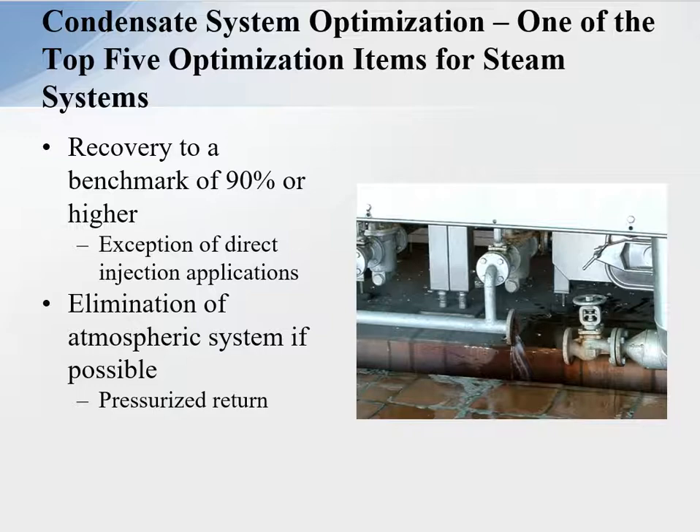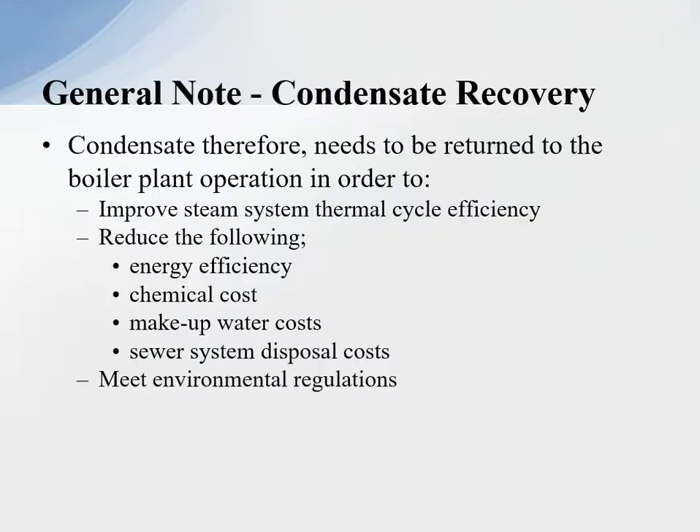The other thing is elimination of atmospheric systems if possible and going to the pressurized return system. Condensate therefore needs to return to the boiler plant operation in order to improve the steam system thermal cycle efficiency — reduce energy, chemical costs, make-up water costs, sewer system disposal costs, and meet environmental regulations.